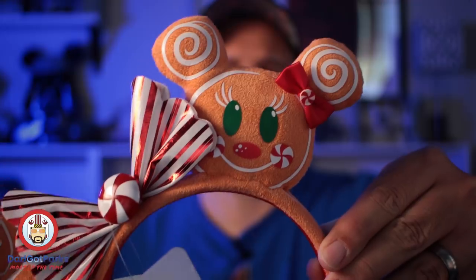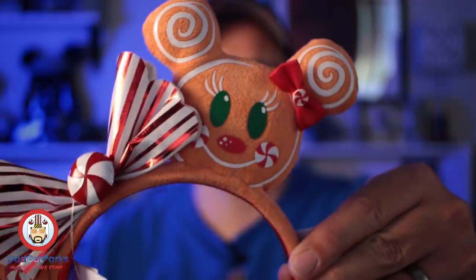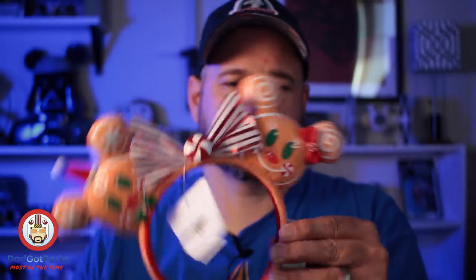Look how cute those are — you got Mr. and Mrs., it's got a peppermint bow. And there's no date or anything on these, so these would be good for Christmases to come. Many Christmases to come. The ear and hat sale continues — everything is $3.99 or less.